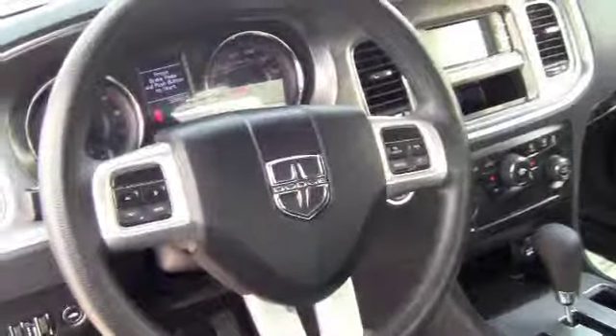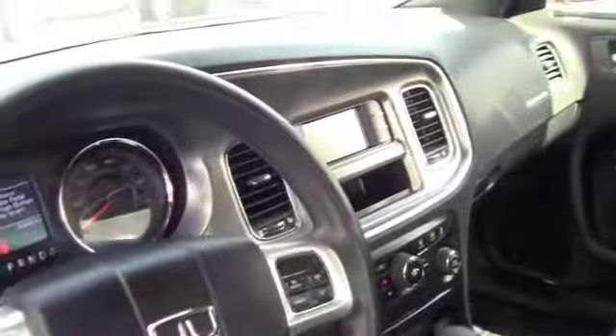This is the inside of the Charger. It has push start. You not only have the sleek look on the outside, but the interior is comfortable, clean, and an extremely sweet ride.